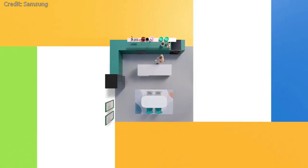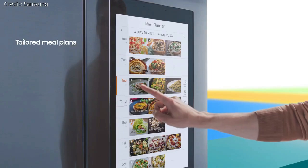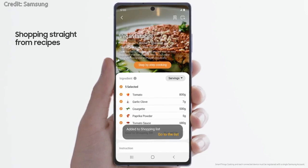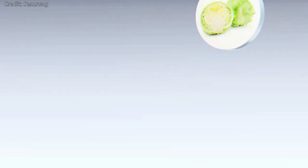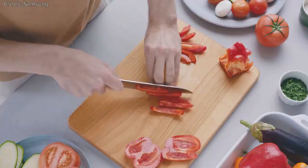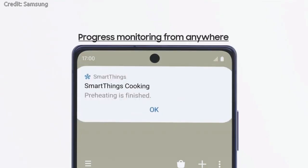SmartThings Cooking: A new service from Samsung SmartThings is designed to make your culinary journey seamless. An automatic meal planner powered by Whisk's Food AI recommends meals for the whole week, makes shopping lists with the ingredients you need, and connects to grocery retailers for one-stop shopping straight from the Family Hub refrigerator or your mobile screen. Recipe instructions can be sent directly to synced Samsung cooking devices to minimize hassles and mistakes.